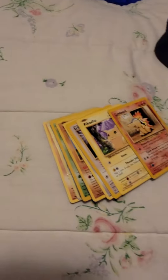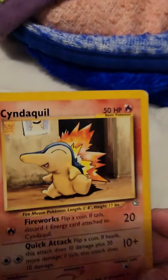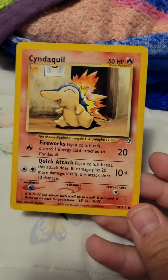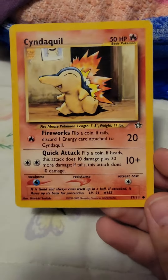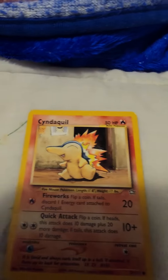Hey guys, so today I'm gonna be reviewing my Pokémon. Cyndaquil — Quick Attack, Fireworks, 50 HP. Not bad, better than the Pikachu.